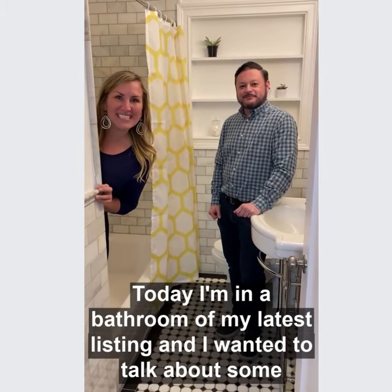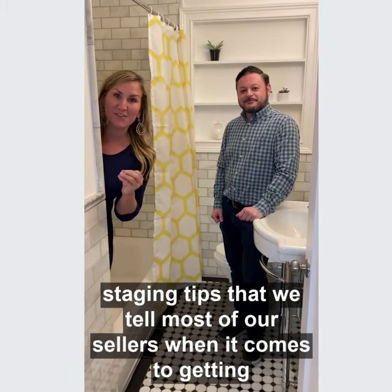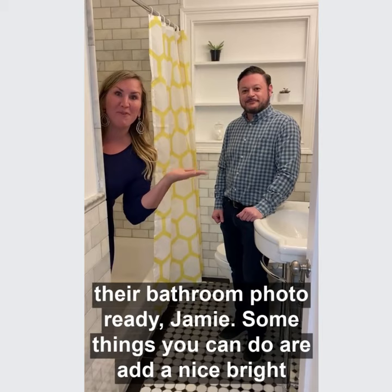Hey guys, Ashley here. Today I'm in a bathroom of my latest listing and I wanted to talk about some staging tips that we tell most of our sellers when it comes to getting their bathroom photo ready.